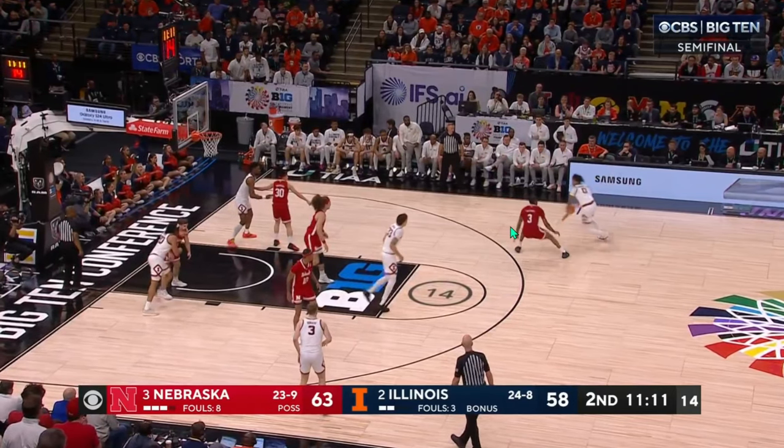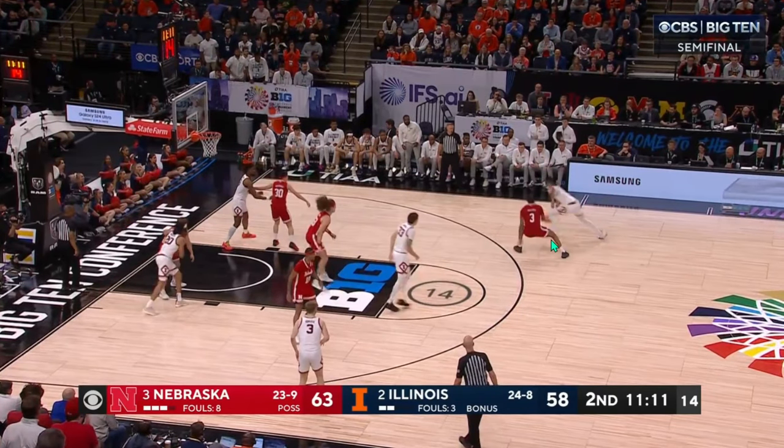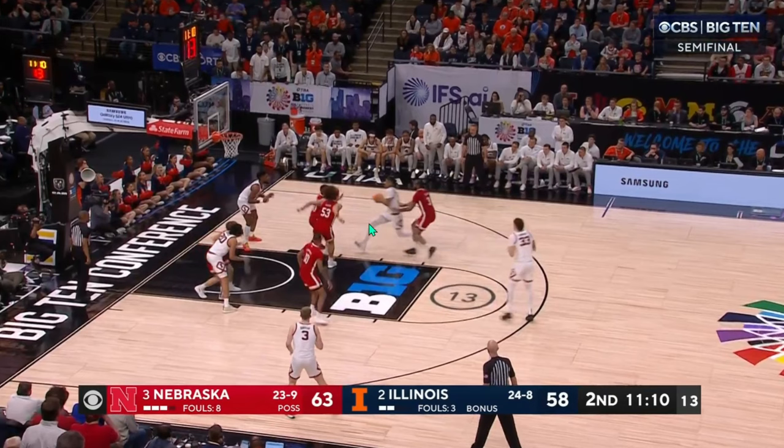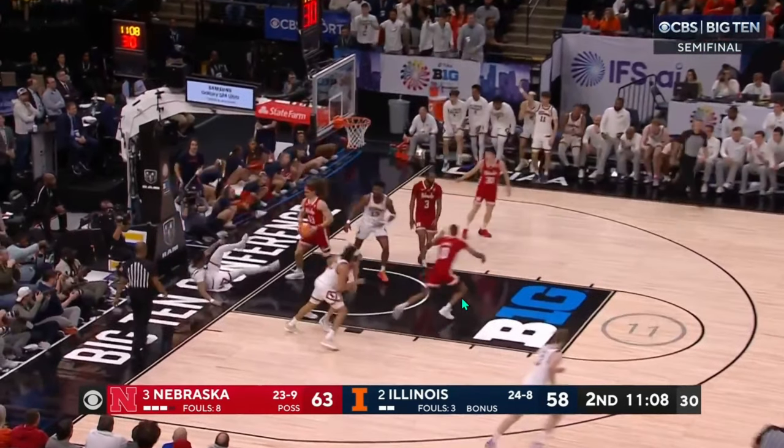Nebraska is going to try to force sideline, force baseline, and especially with Shannon, you want to take away his left hand. But Shannon knows that's what's going to happen — he knows Williams right here is going to be playing out this way. So he just attacks to get downhill. And again, Nebraska is loaded up with defenders there ready, but just a great take from Shannon splitting the defense.